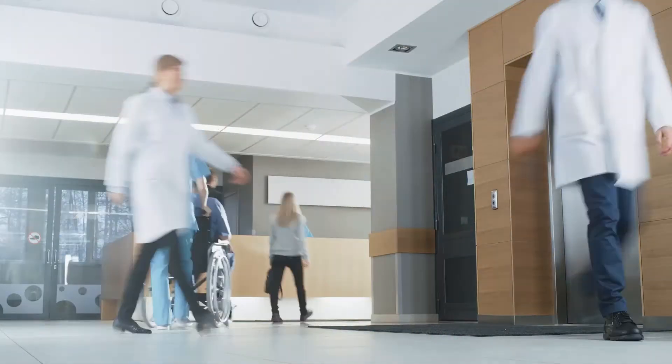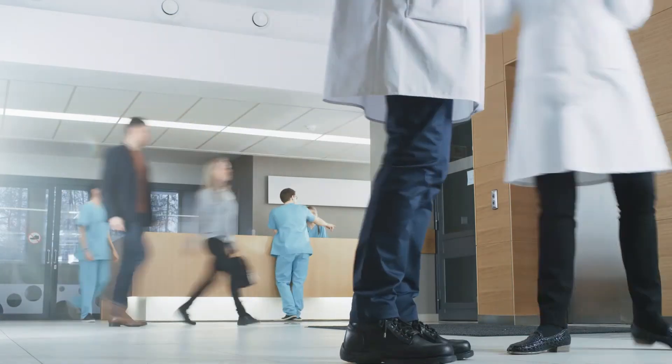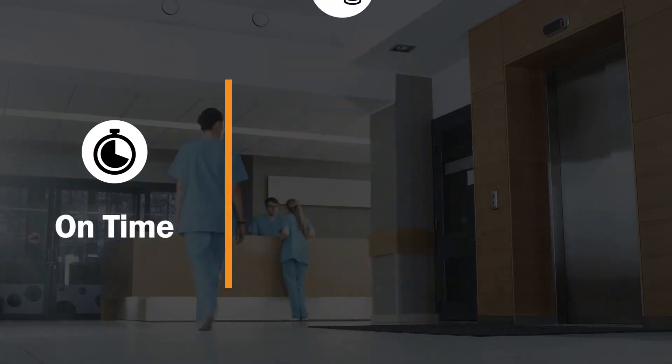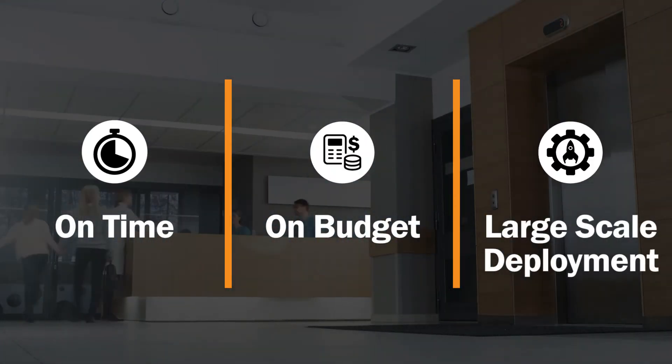An entire network of experts working in tandem to give you customizable, end-to-end solutions backed by on-time, on-budget, large-scale deployments. Visit barcodesinc.com and see for yourself how partnering with Barcodes Inc. empowers healthcare workers to deliver elevated care, shift after shift.